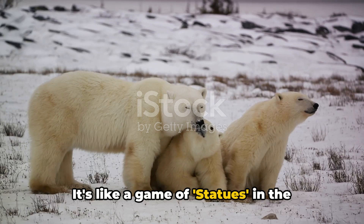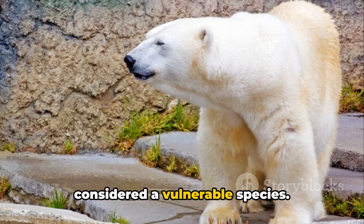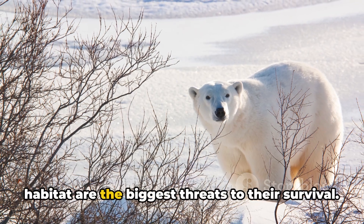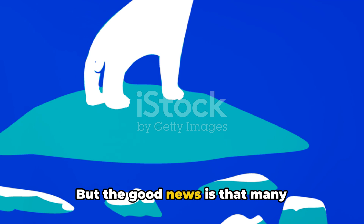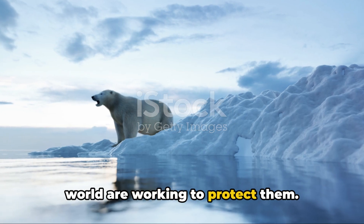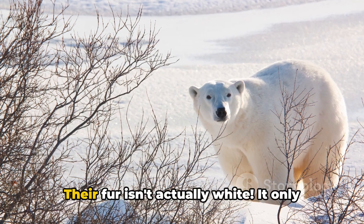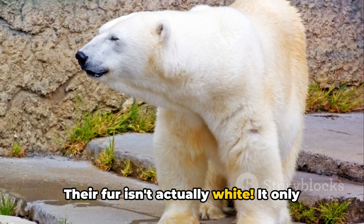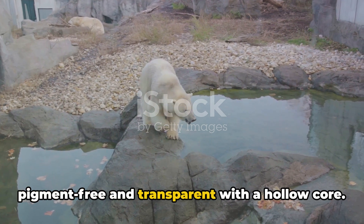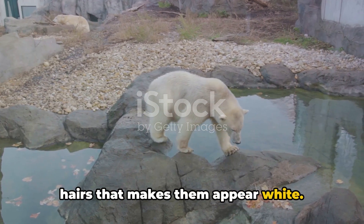It's like a game of statues in the animal world. Unfortunately, despite their strength and skills, polar bears are considered a vulnerable species. Climate change and loss of sea ice habitat are the biggest threats to their survival. But the good news is that many organizations and individuals around the world are working to protect them. And if you've ever wondered if polar bears are really white — here's a surprise. Their fur isn't actually white. It only appears so because each hair shaft is pigment-free and transparent with a hollow core, and it's the sunlight reflecting off these hairs that makes them appear white.